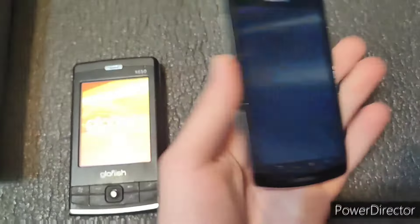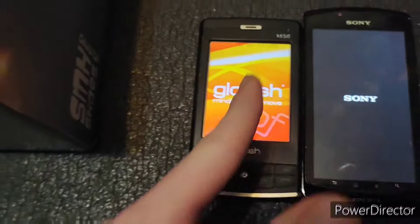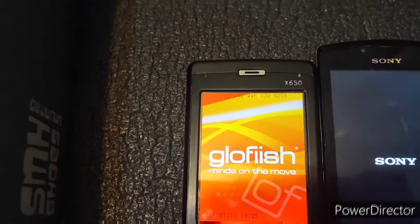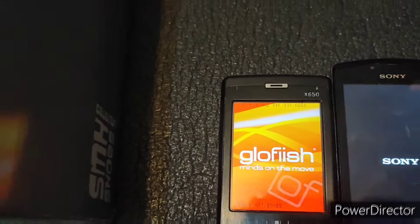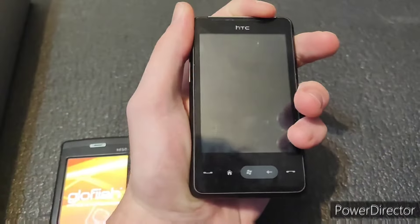Okay, HTC. I don't know what this is. I think this is a Glowfish X650. This is not looking too great. Oh no, this one has errors. This one's sad.